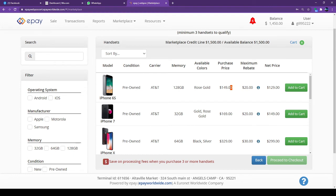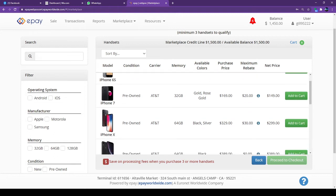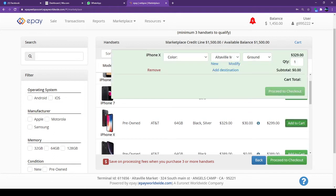Those are all AT&T certified phones, so you can buy them. Right now they are running the AT&T iPhone 7 for $169. You can buy it the same way.